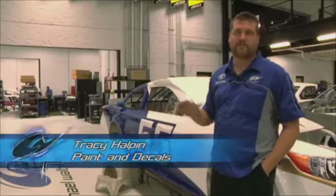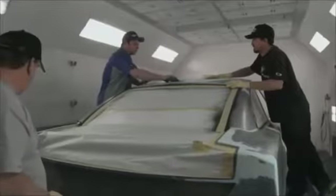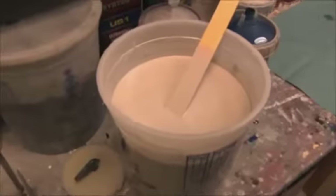The paint shop will do a bondo and bodywork to smooth everything out. Then they'll do a layer of sealer and then primer, and then they'll mix up their paint. They do a layer of base coat and then a clear coat layer, which makes it real shiny.